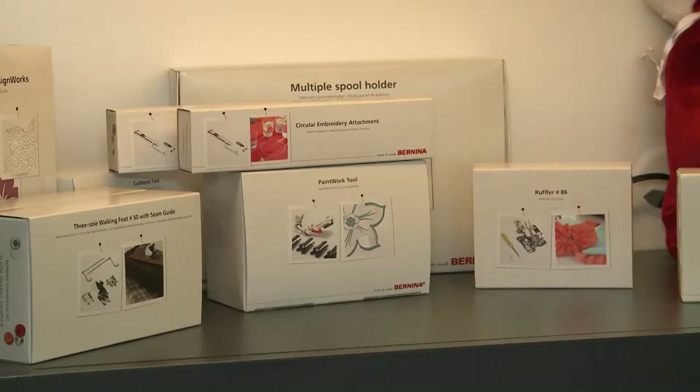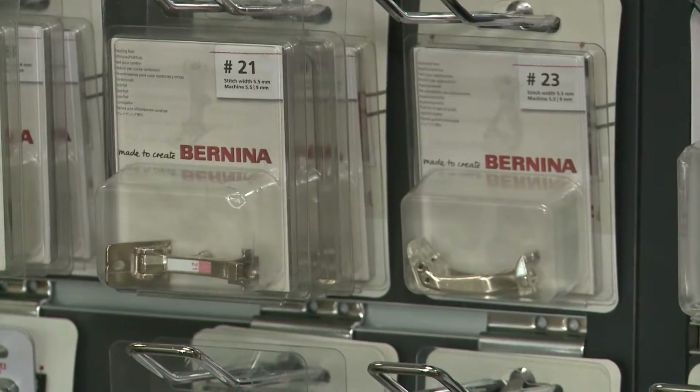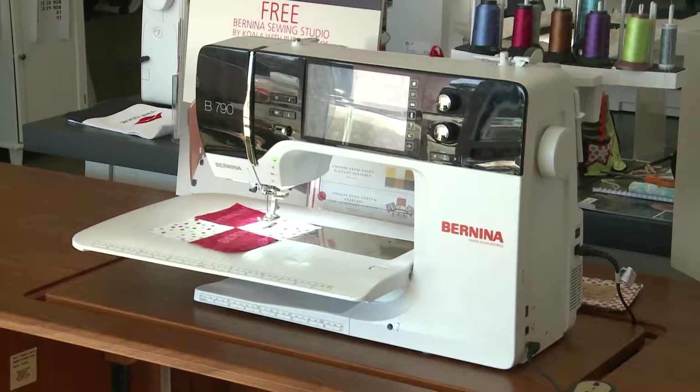We also stock attachments, bobbins, and common parts for most all brands of machines, and all service and repairs are done here.